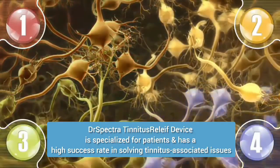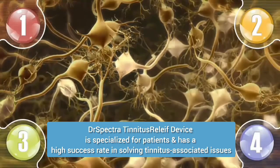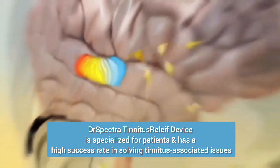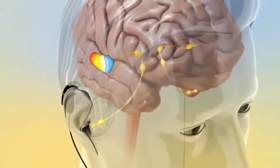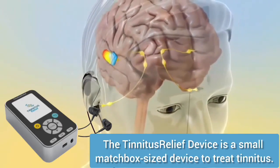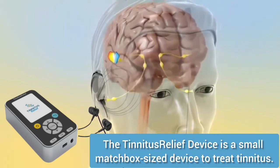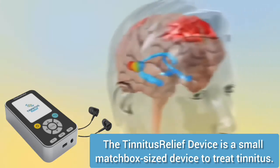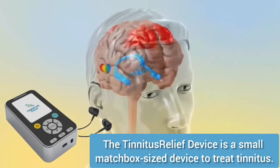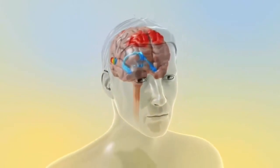Dr. Spectra Tinnitus Relief Neuromodulation tones consist of individually measured and specifically calculated acoustic impulses which are transferred into the brain as corresponding electrical stimuli. The acoustic tones are generated via a small matchbox-sized device — the TR Relief Device — administered to tinnitus patients via medical earphones with a high hearing range of up to 18 to 20,000 Hz.